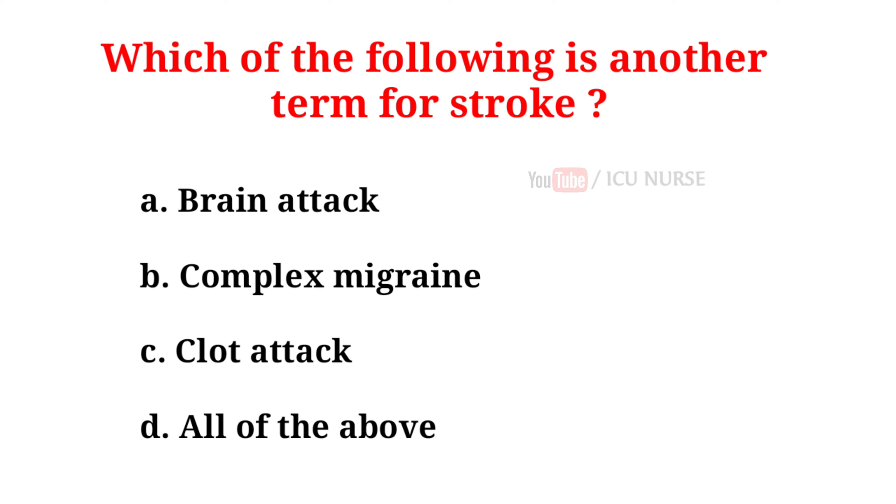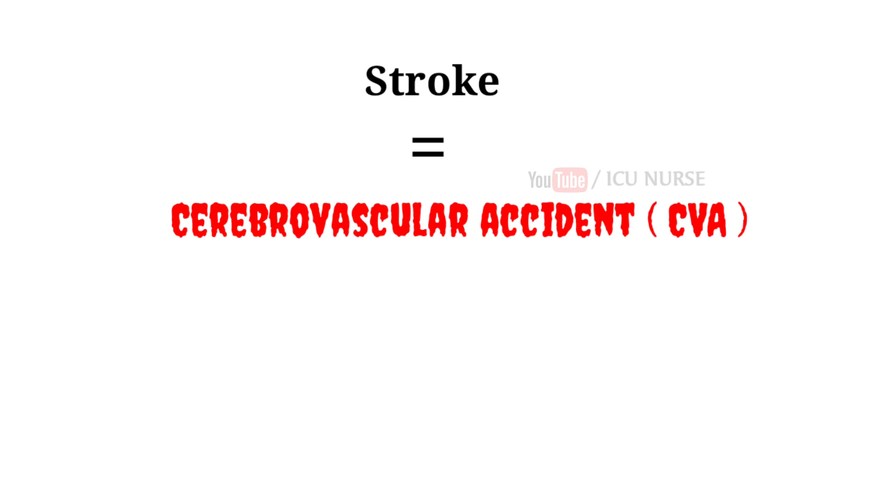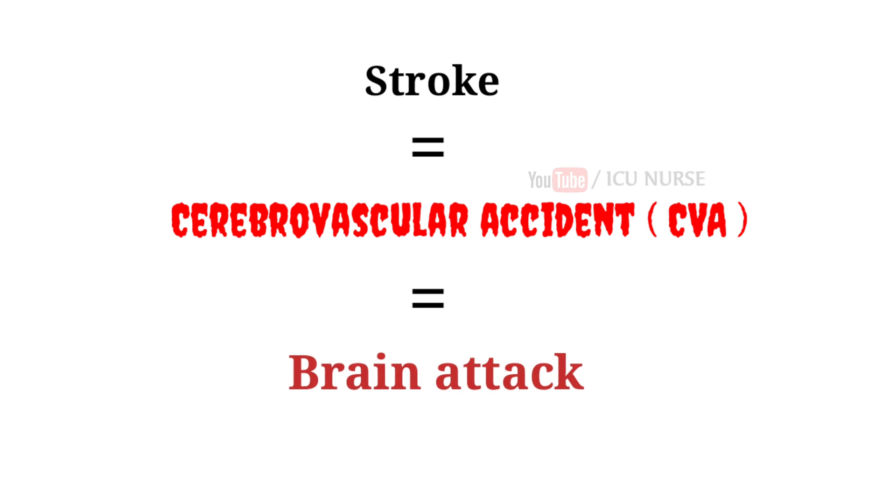Which of the following is another term for stroke? A. Brain attack. B. Complex migraine. C. Clot attack. D. All of the above. And the correct answer is A, brain attack. Stroke is also referred to as a cerebrovascular accident, CVA, or a brain attack.